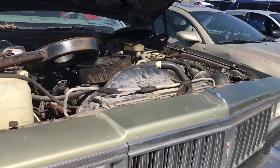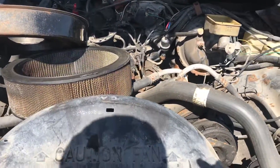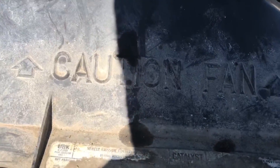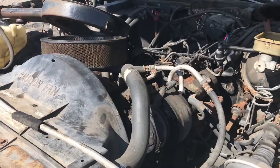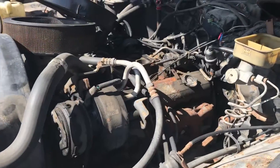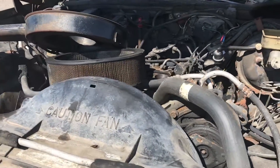I should show you under the hood. I think this is a 305 — yeah, this is a 305 V8, also 5-liter. And it's rear-wheel drive going through a 700R4 transmission, I believe.